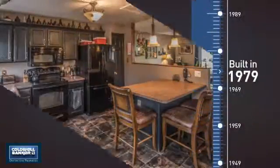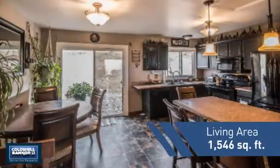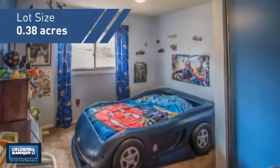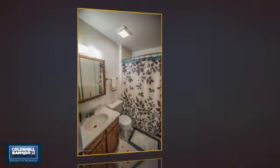This property was built in the late 70s and features over 1,500 square feet of space, giving you a spacious layout to play host or kick back and relax after a long day. Inside you'll find three bedrooms so everyone has a private space to come home to.